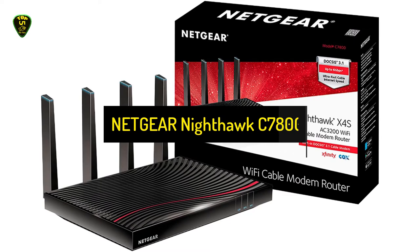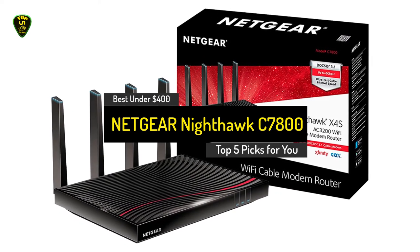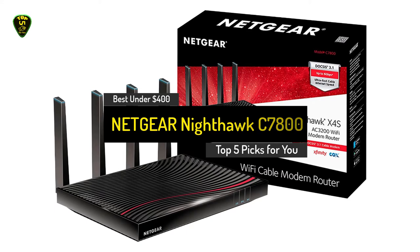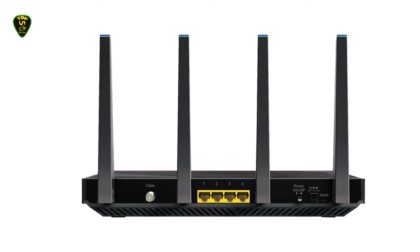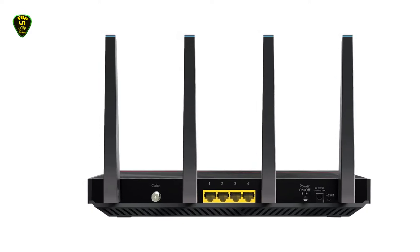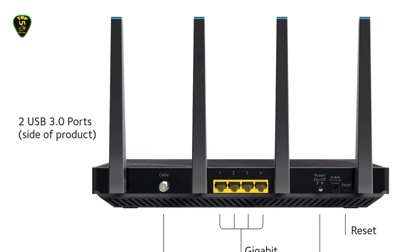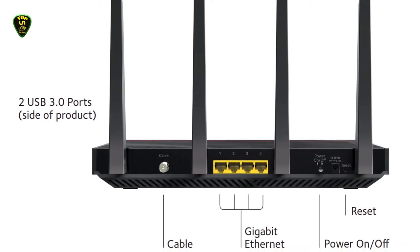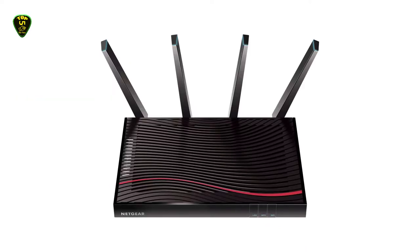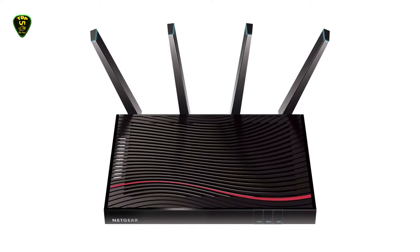Number 4: Netgear Nighthawk C7800. The Netgear Nighthawk C7800 is the best modem router combo under $400. The Nighthawk C7800 from Netgear is the most powerful device on this list. This ultra-fast modem router combo is a great tool for every avid internet user. The device is compatible with the biggest providers like Xfinity and Cox, and works best with cable internet plans of up to 2 gigabit speed.